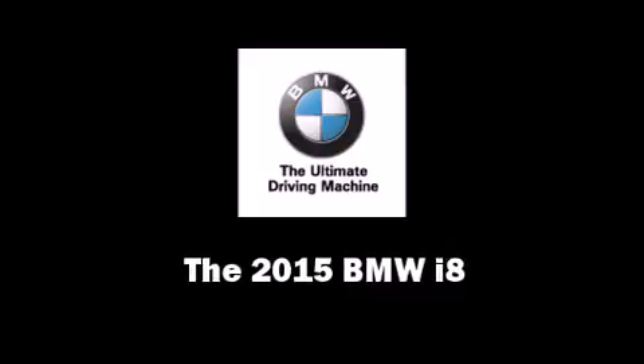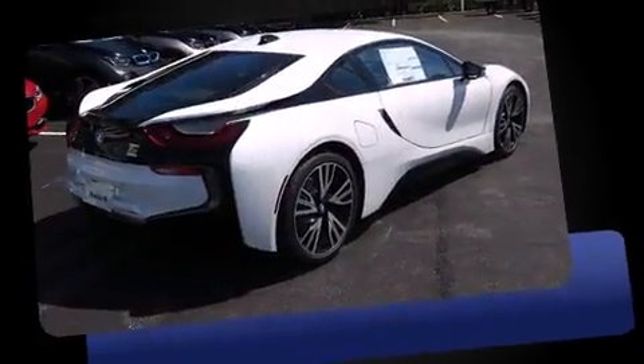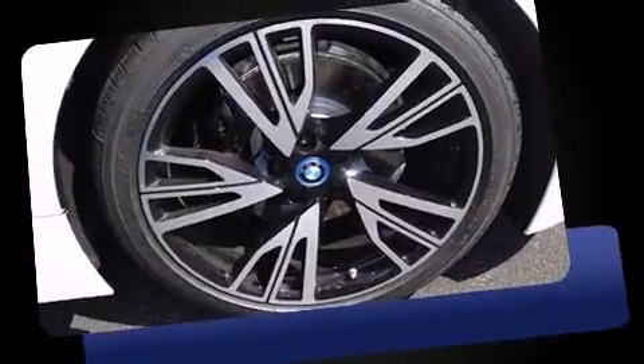The 2015 BMW i8. BMW made sure to keep road handling and sportiness at the top of its priority list. A turbocharger is also included as an economical means of increasing performance.